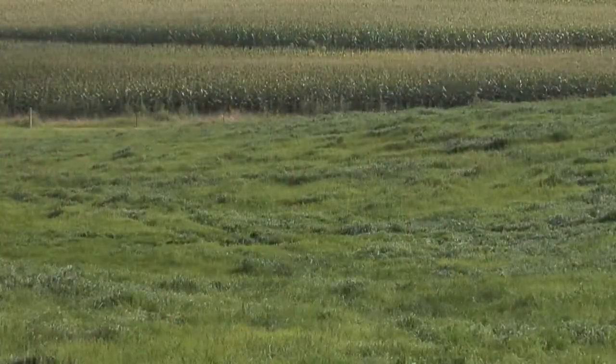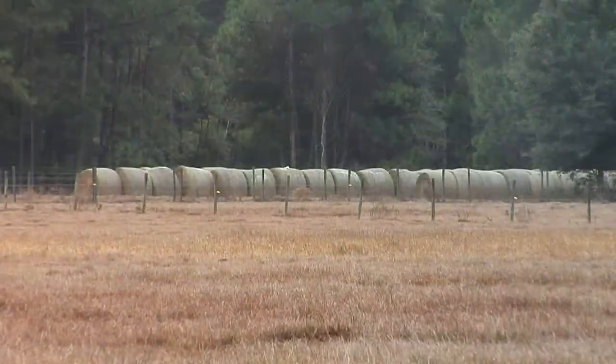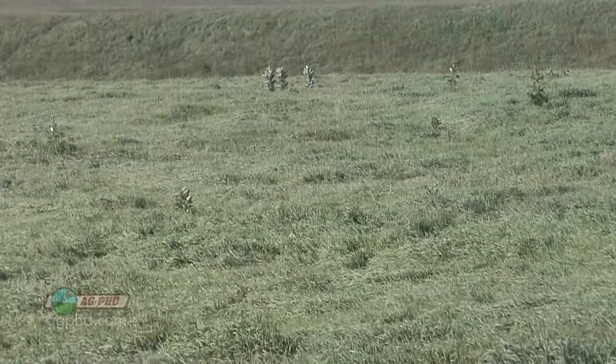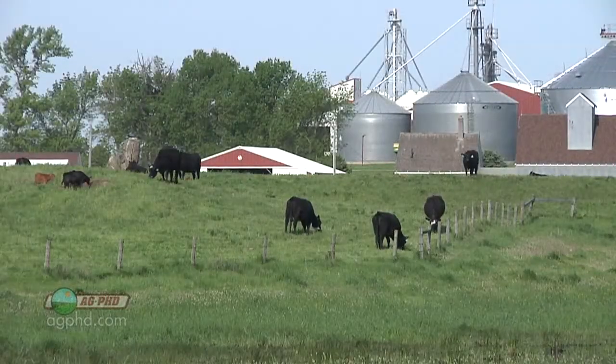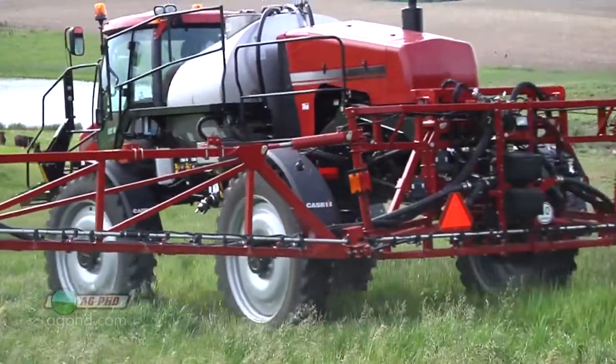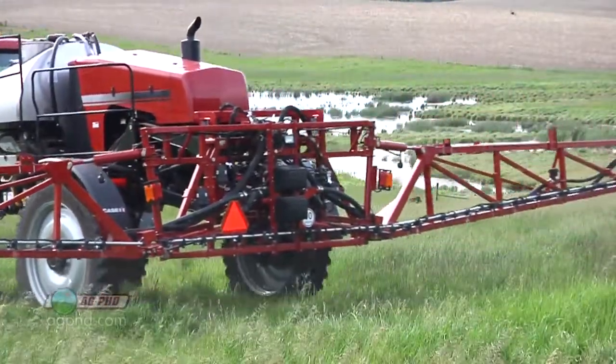Whether you've got a small pasture or thousands of acres, one of the most important things you can do is keep weeds under control so you can get more grass growth for your animals. When we're thinking about weed control, fall is a fantastic time to control weeds in pastures for a number of reasons that we'll talk about today.